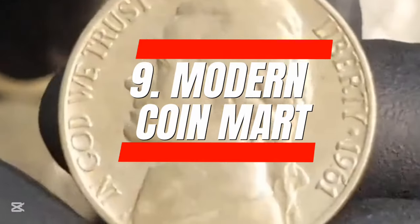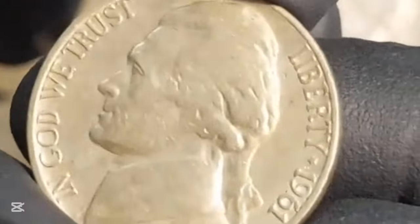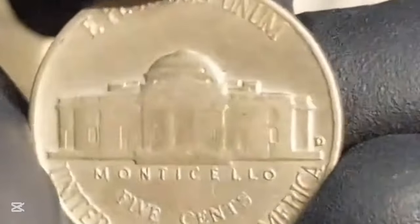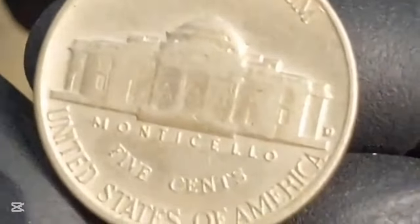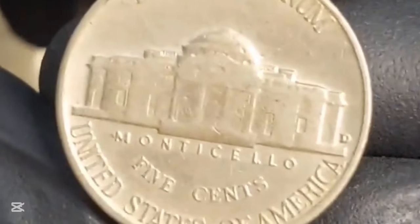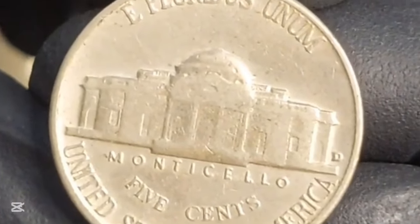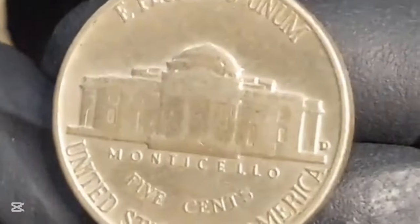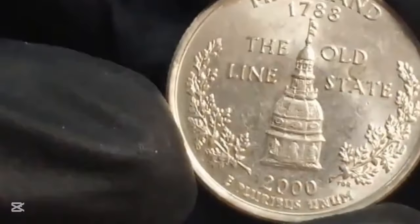9. Modern Coin Mart. Modern Coin Mart is a business set up like an online pawn shop. The process starts when you send in your coins. After assessing the value, Modern Coin Mart will send out your payment. Once Modern Coin Mart owns your coins, the business will resell the items at a profit. You won't have a chance to negotiate the value of your coin collection until after Modern Coin Mart has your coins in hand. As a result, it might be risky to put your trust in the fact that Modern Coin Mart has your best interests at heart, since the website has to worry about its profits.